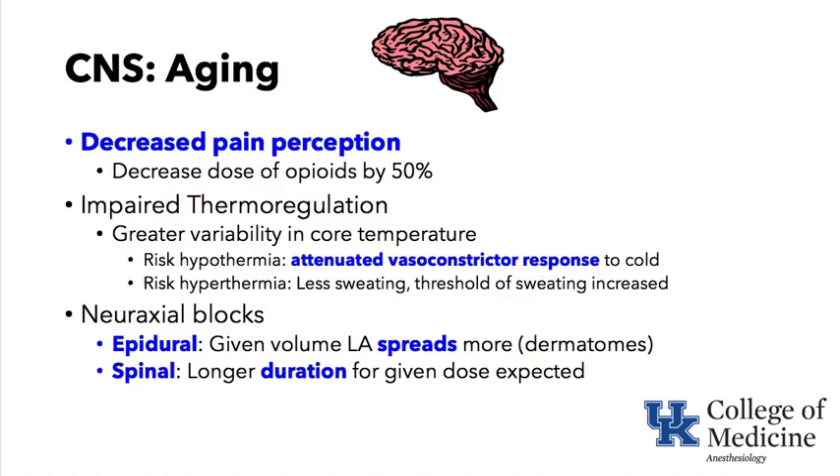Focusing now on pain perception, thermal regulation, and neuraxial blocks: pain perception is decreased significantly in the elderly, and we should decrease our dose of opioids by about 50%. They also have impaired thermal regulation — the ability to maintain a steady-state temperature — and will have greater variability in core temperature in the perioperative period.